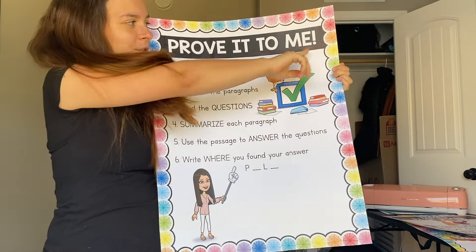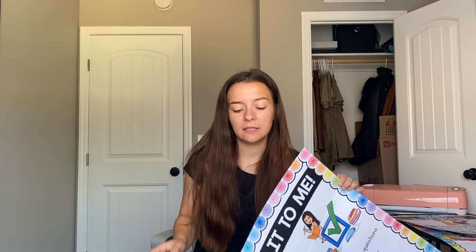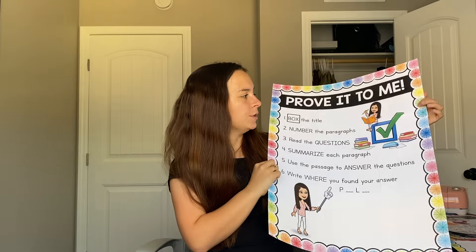The other item in this package is a shirt I'm so excited for — it says 'Prove It, hashtag text evidence.' I have a poster in my classroom that says 'Prove It to Me' and it outlines a strategy with six steps that students must complete on their paper for every single question before they're allowed to say they're done with an assignment. I thought it was so cute that they had a shirt for it.